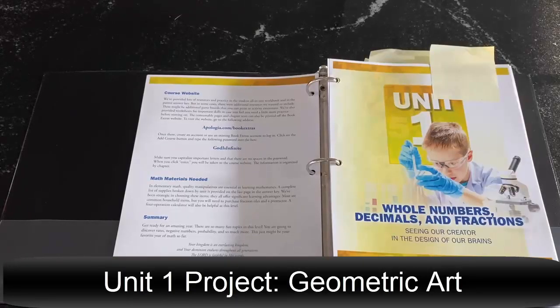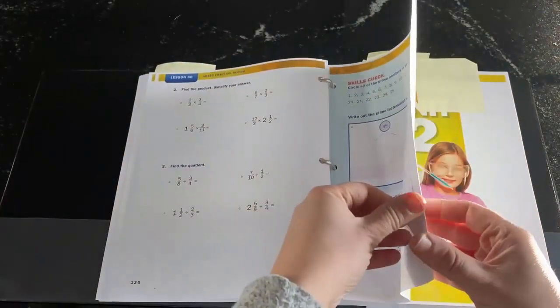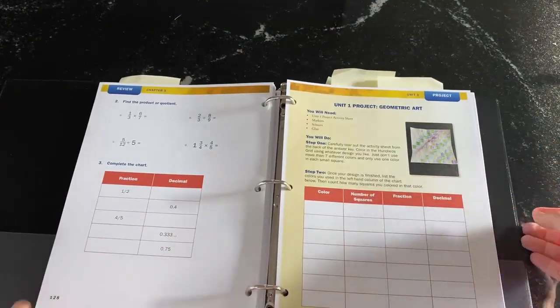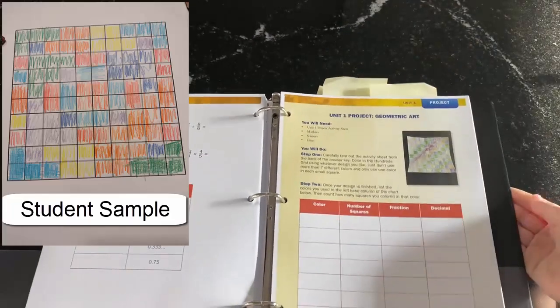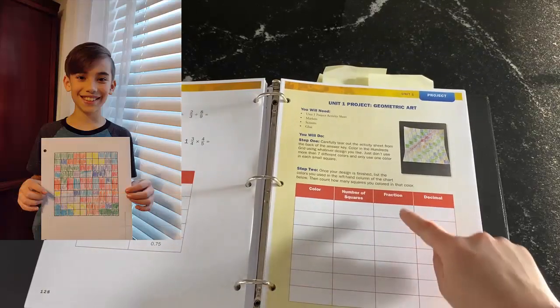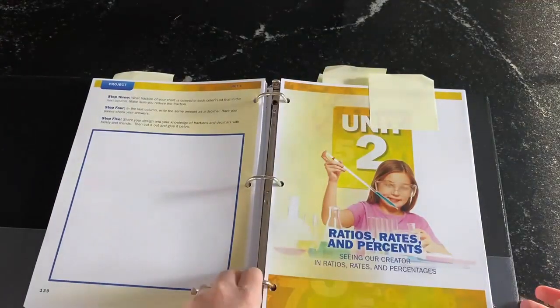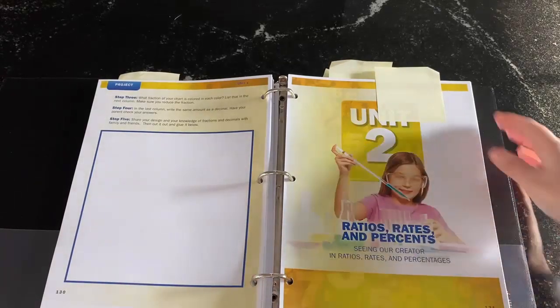Let's take a look inside the level six projects. Unit one is a review of whole numbers, decimals, and fractions — the unit project has kids practice those skills. They have a 10 by 10 grid — 100 squares — and they color it in whatever pattern they want. When they finish, they count up the colors and number of squares, write it as a fraction, then as a decimal. They can place their design here for a nice record of it, and really go the extra mile incorporating some art.